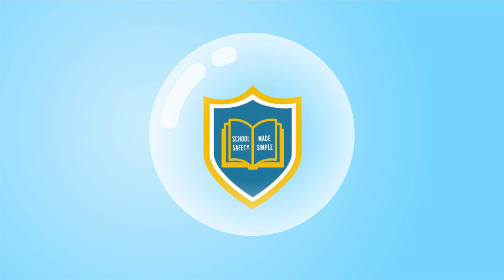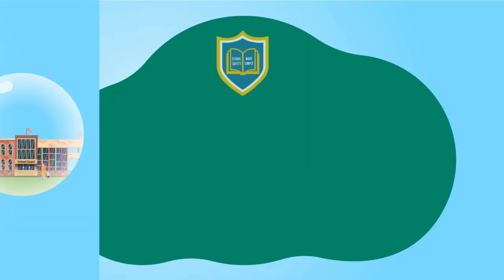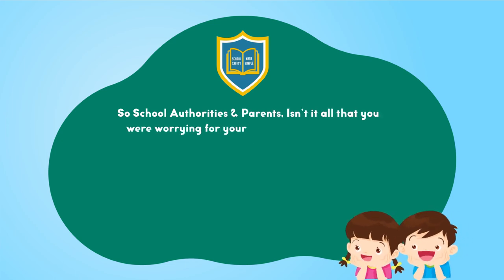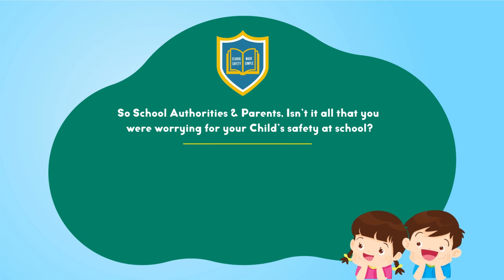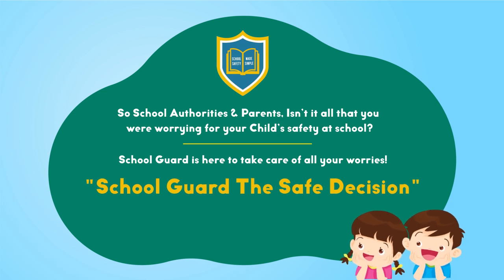There are a lot more features which lead to the safety and security of your child and the schools. So, school authorities and parents, isn't it all that you were worrying about for your child's safety at school? School Guard is here to take care of all your worries. School Guard — the safe decision.